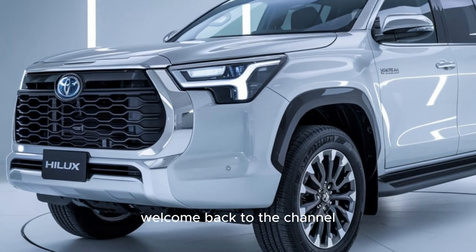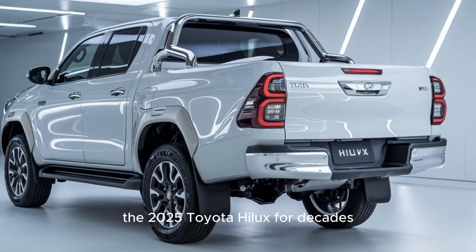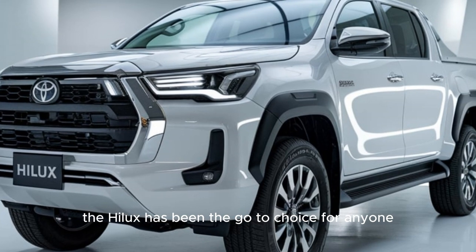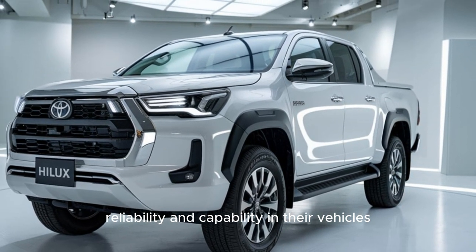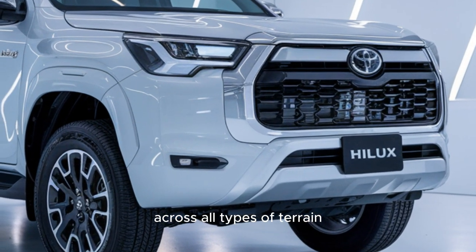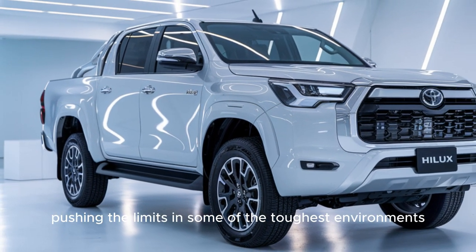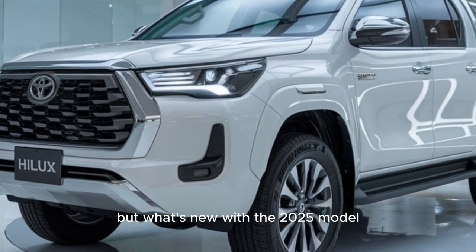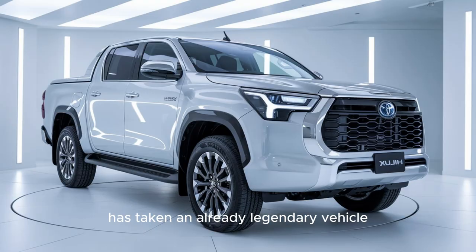Welcome back to the channel. Today we're diving into one of the most iconic and versatile trucks on the planet: the 2025 Toyota Hilux. For decades, the Hilux has been the go-to choice for anyone who needs power, reliability and capability in their vehicle — known for its resilience and versatility across all types of terrain. It's a truck used by everyone from farmers and builders to adventurers pushing the limits in some of the toughest environments worldwide. But what's new with the 2025 model?